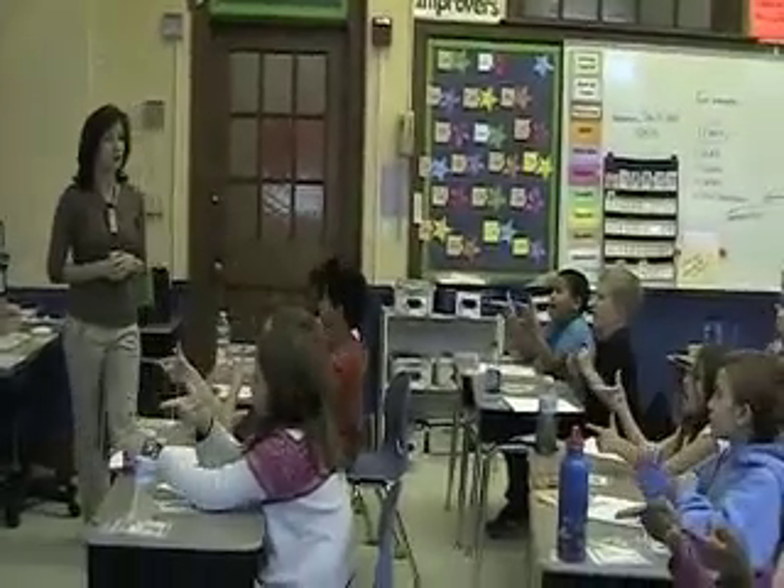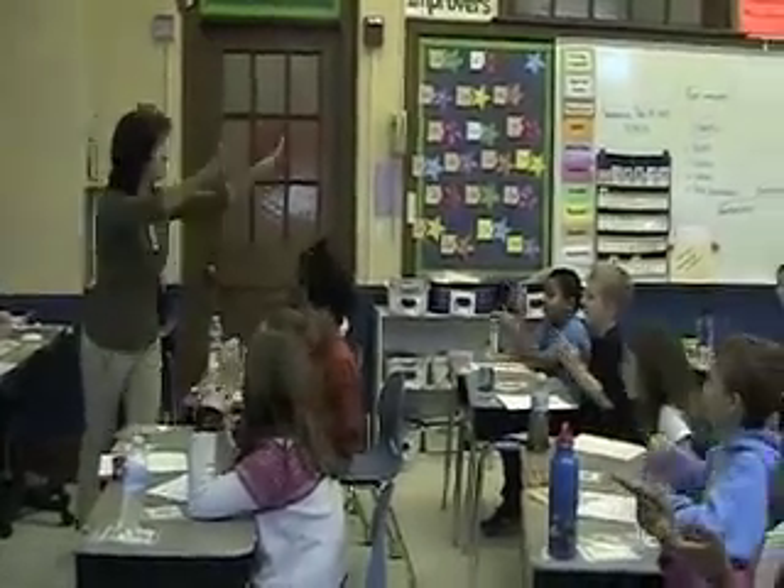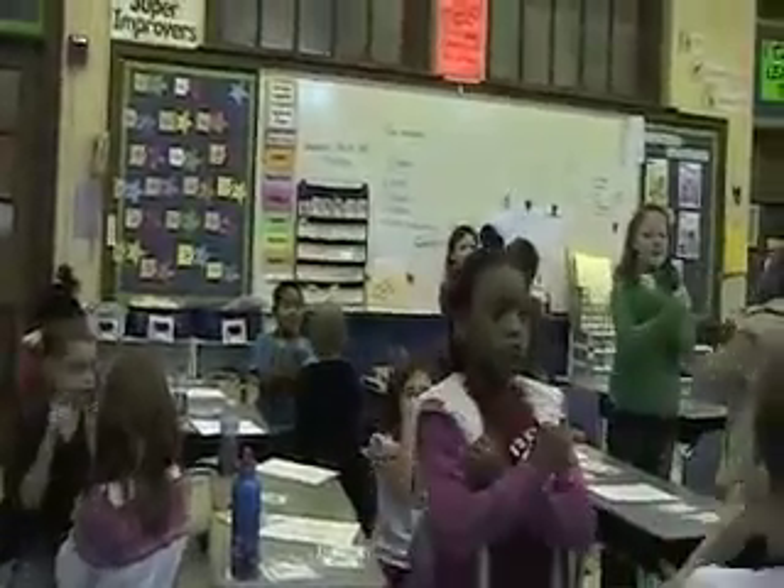Tell your shoulder partner what factors are. Teach. Factors are the numbers we multiply to get a product. Tell your shoulder partner what factors are. Teach.